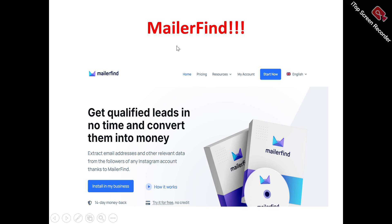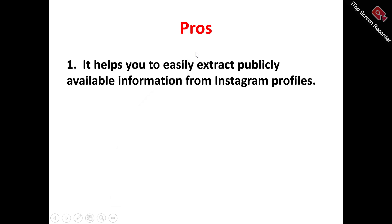Now, to the MillerFind review. This is the MillerFind homepage. What does MillerFind actually do? MillerFind is an Instagram lead generation tool that allows people to extract email addresses and other important data from Instagram accounts. If you're looking to boost your lead generation on Instagram, you can make use of MillerFind to help achieve this.